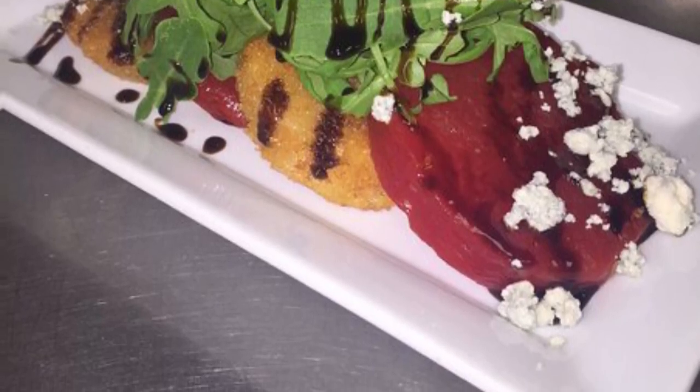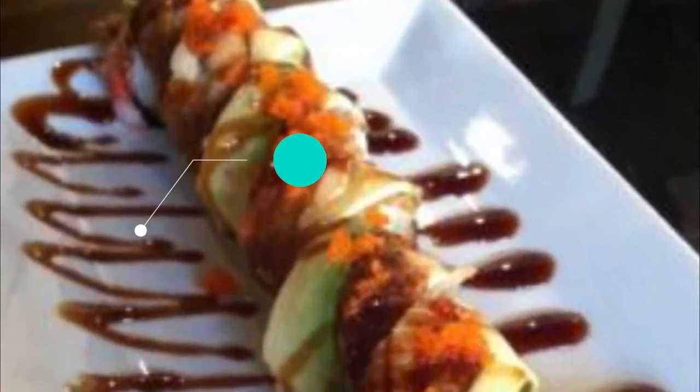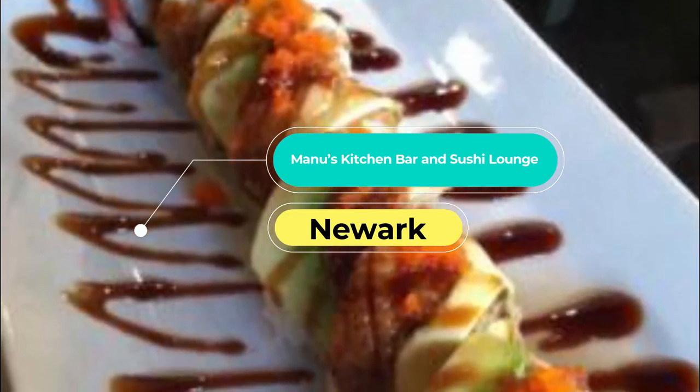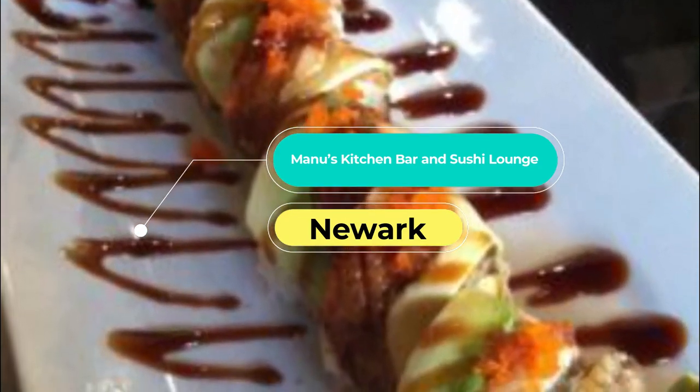Number six: Manu's Kitchen Bar and Sushi Lounge. Manu's blends sushi with Mediterranean cuisine in an unusual combination that produces a light menu, ideal for a summer's evening or a break from New Jersey soul food. Mediterranean cocktails provide the perfect complement to fresh sashimi or a grilled eel bento box.